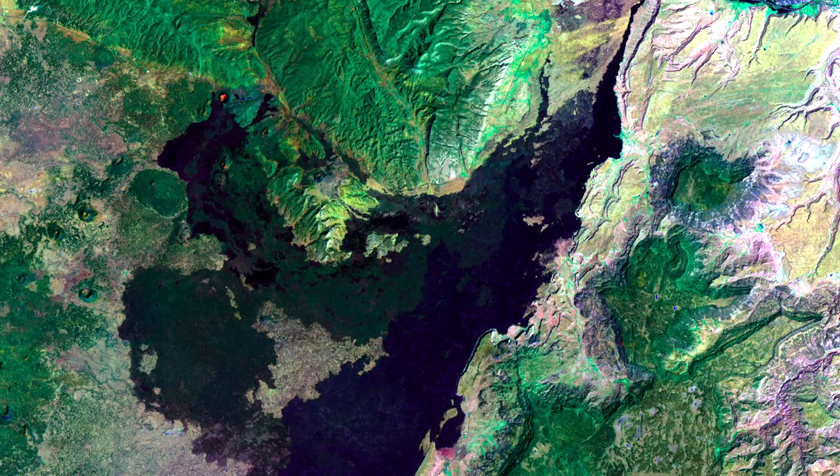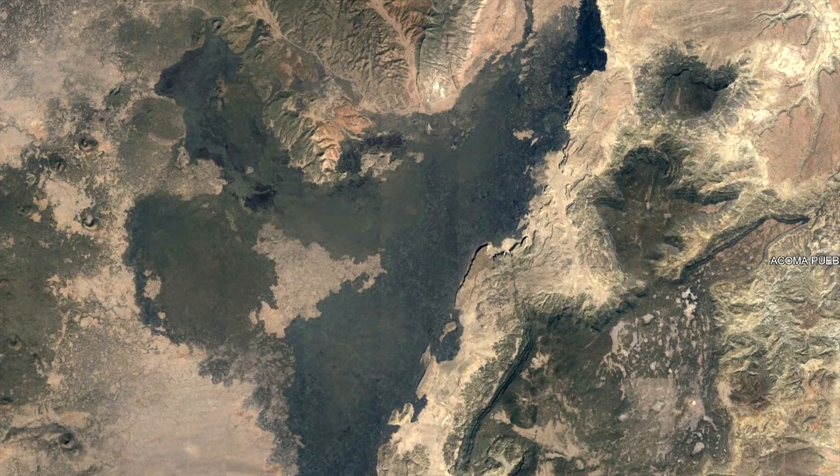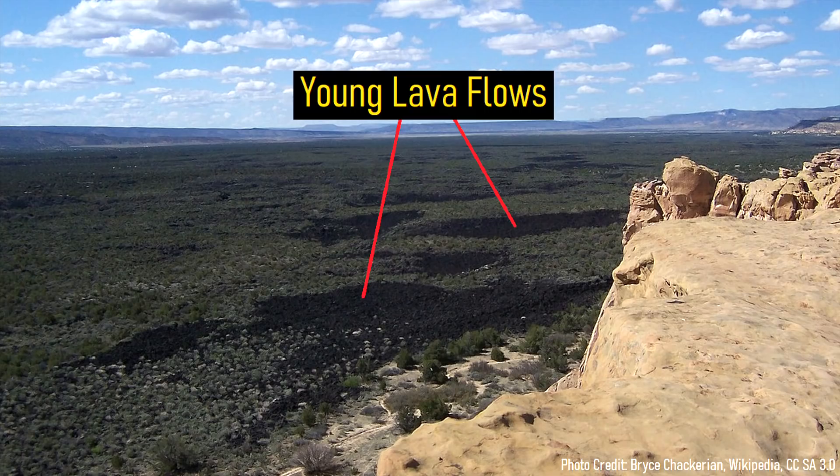Within New Mexico is a vast darkened area adjacent to the town of Grants, which at first appeared to be burn scars from the area's frequent wildfires. Yet they have a different origin — they are in fact young lava flows which originated from the most active volcano in the state of New Mexico.